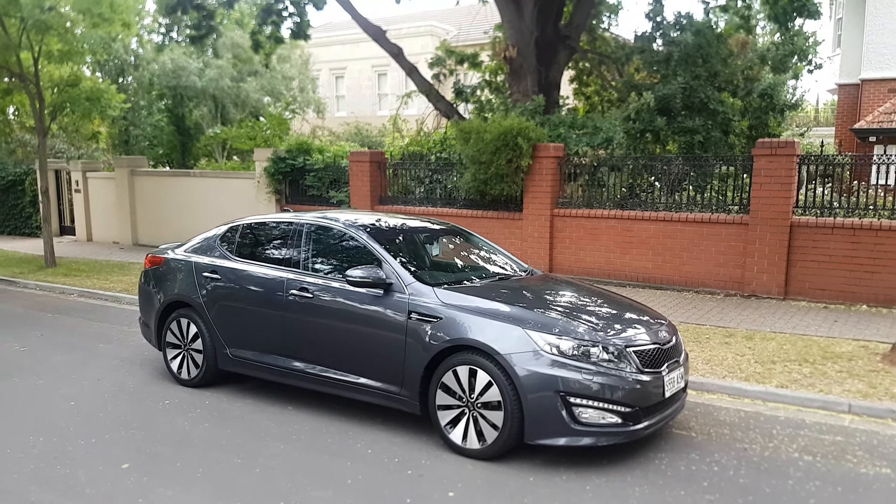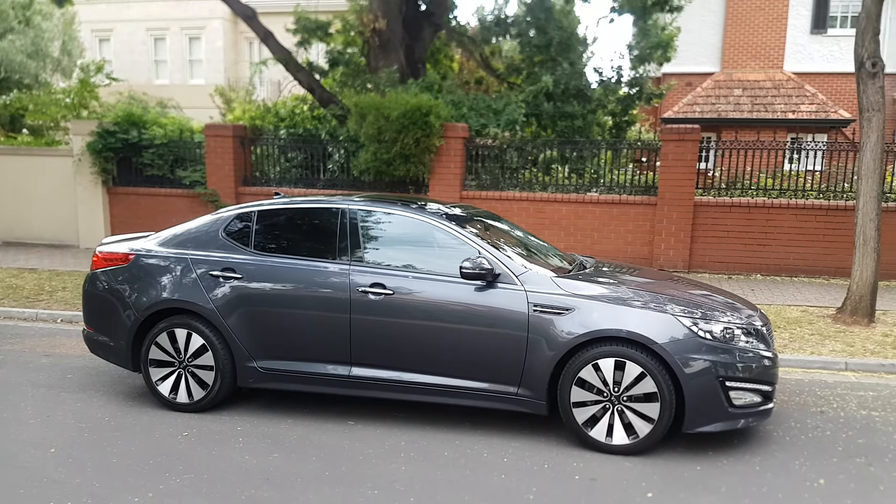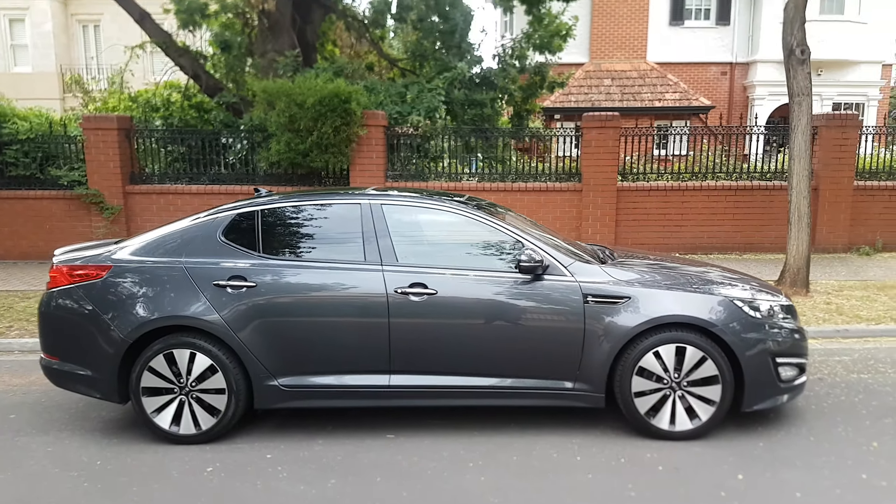Hi, Tony Hayden from Steelwell Kia here. Just thought I'd send you a quick video on the 2012 Optima Platinum that you inquired on.